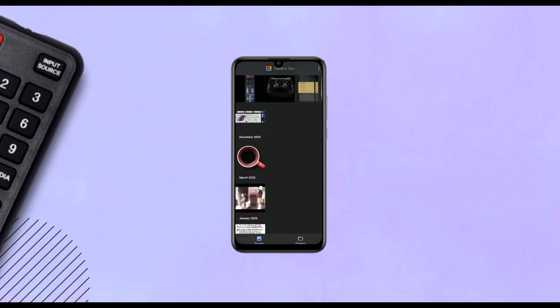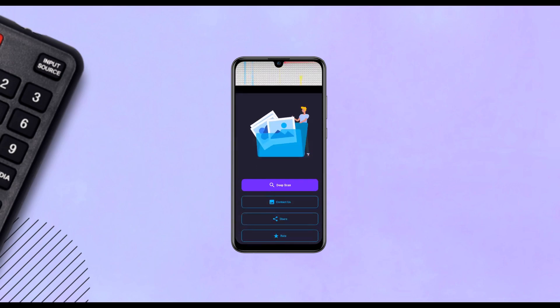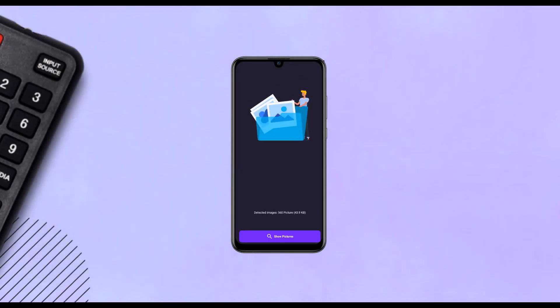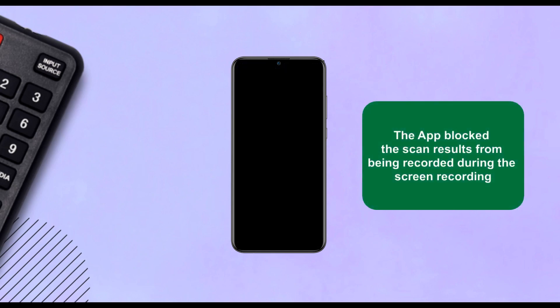I always thought I had my storage covered when it comes to keeping and deleting unwanted photos from my phone, until I came across this app called Hundreds of Unseen Photos. This app showed me there are a ton of hidden images — most of these hidden photos are thumbnails from videos and apps. With this app I've been able to get rid of a lot of hidden photos from my device.